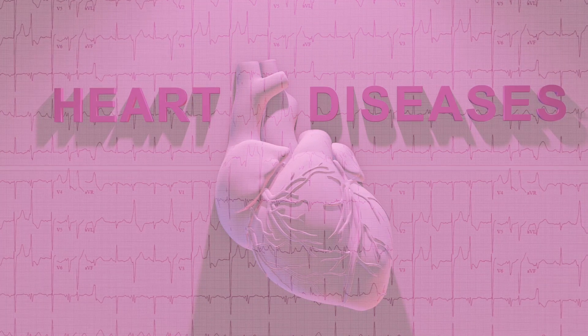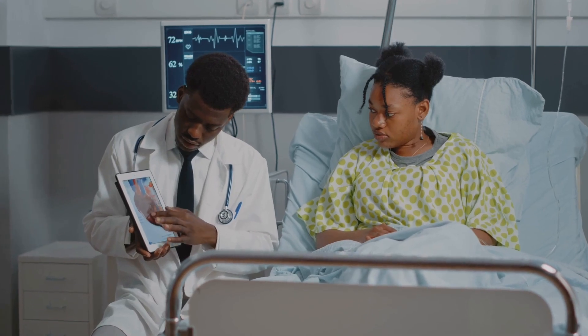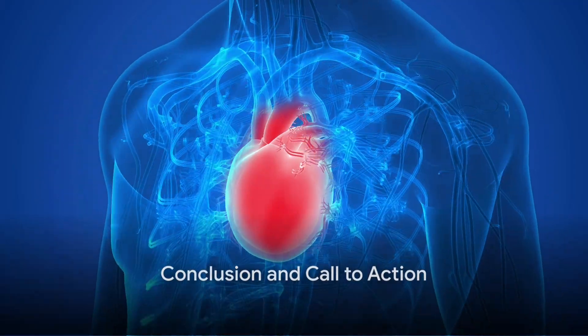By understanding EKG fundamentals, medical professionals can provide optimal care for patients with various cardiac conditions. So why wait? Unlock the secrets of the heart by joining our EKG lab sessions.